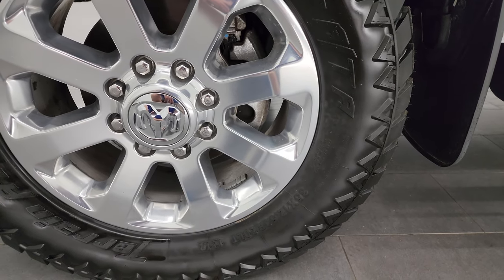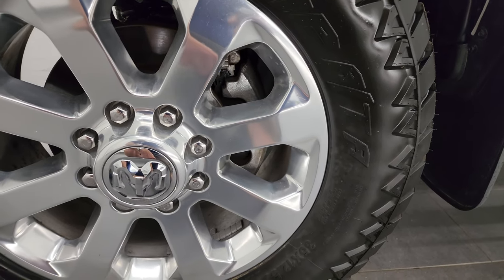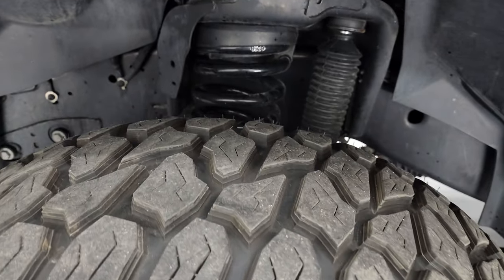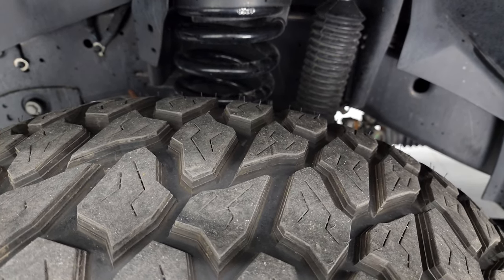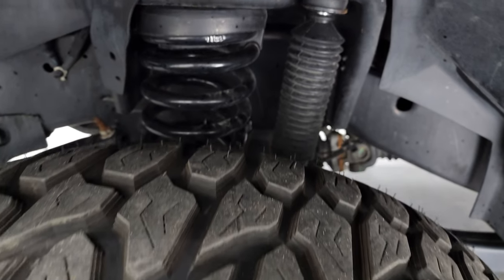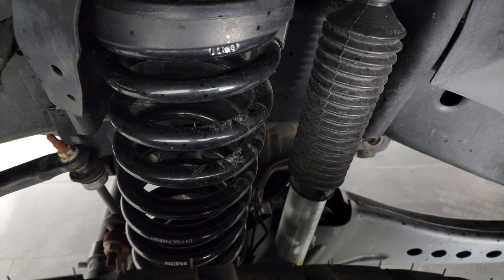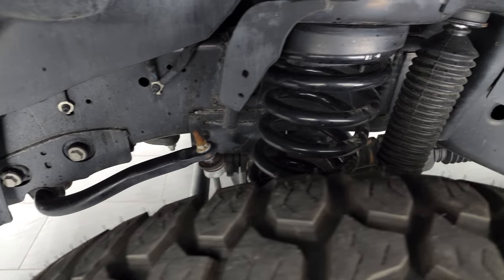This one comes with 20-inch polished aluminum wheels — they are in really nice shape. It has AMP Terrain Attack RTR tires, these are 35 by 12.5 R20 LTs, and I would say they have probably 70 to 90 percent of the tread left on them. It also comes with aftermarket Bilstein shocks and springs.